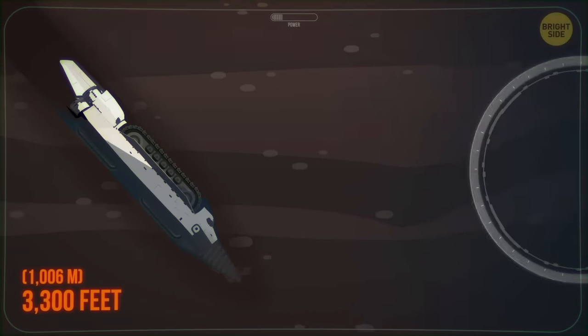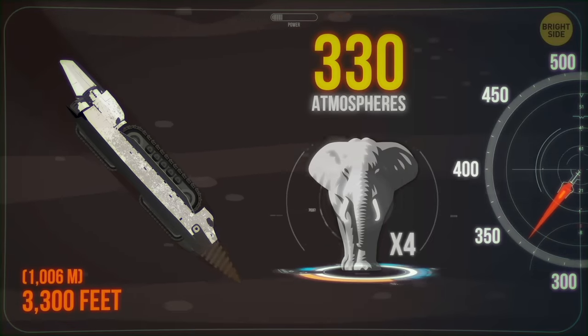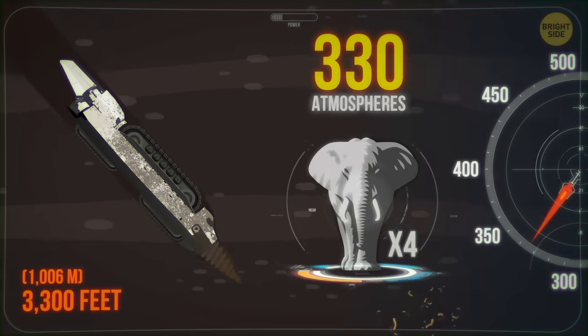At a depth of 3,300 feet, the pressure reaches 330 atmospheres. That's like four elephants piled up on your head, or two pandas balanced on your thumbnail.